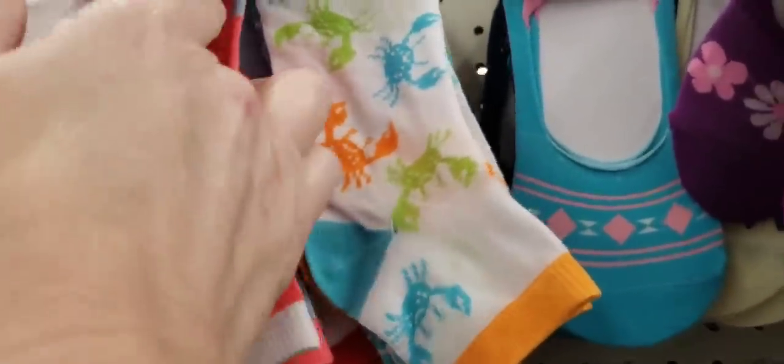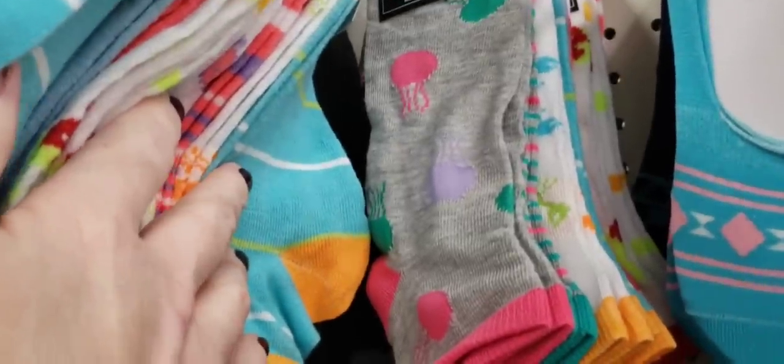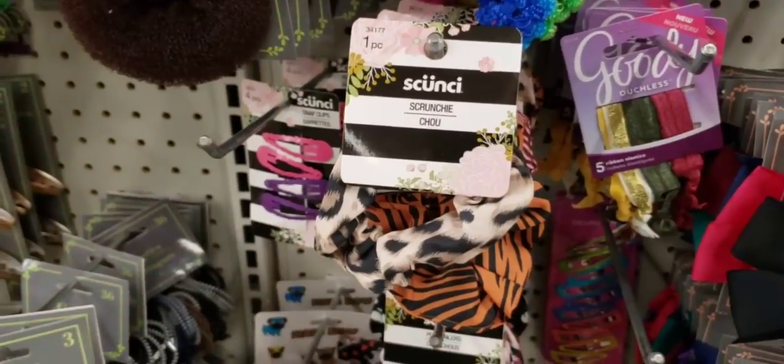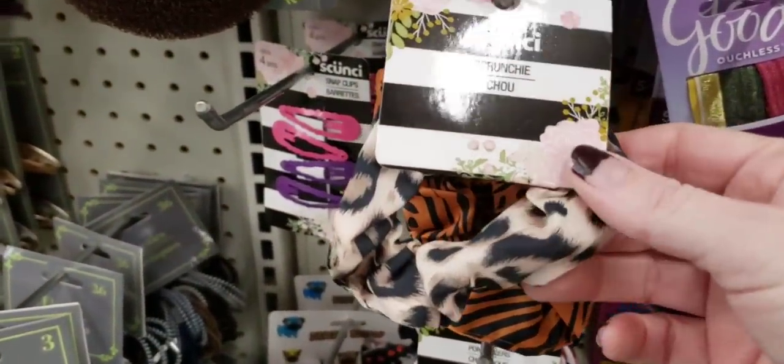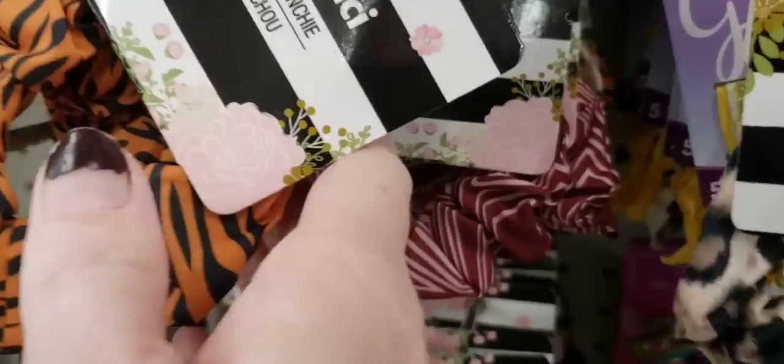There's some coral, crab, and what are the peppers? Jellyfish? Yep, that's it. They have some new scrunchies by Skunchie Brand and a tiger print.